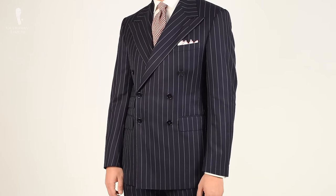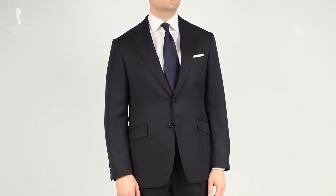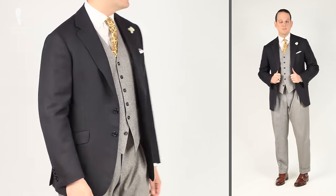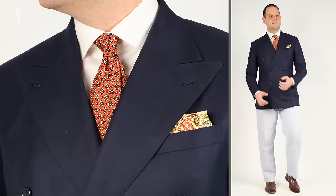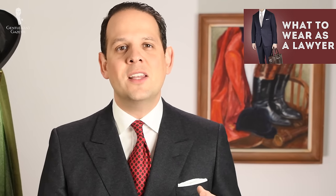If you decide to bring just one suit, the navy suit is ideal because you can wear just the jacket with a contrasting pair of pants — gray flannels or chinos — and it looks like a blazer combination. That way you have a more versatile wardrobe without needing to bring an extra jacket. For more details on a business-appropriate suit, check out the video on what to wear as a lawyer, which applies to all white-collar professions, or the video on what to wear to an interview.